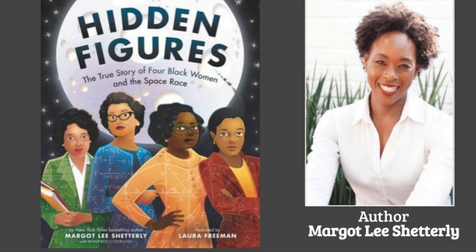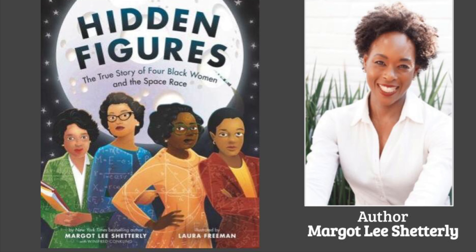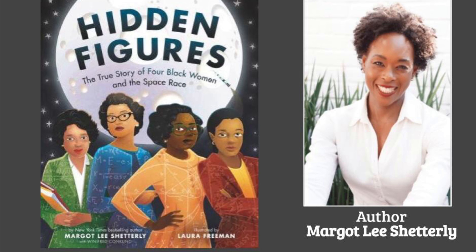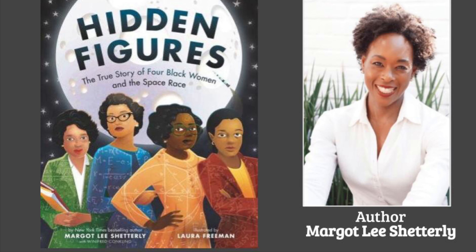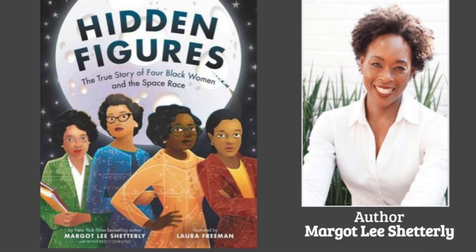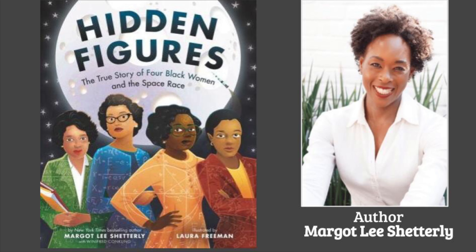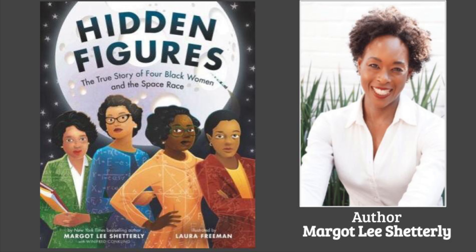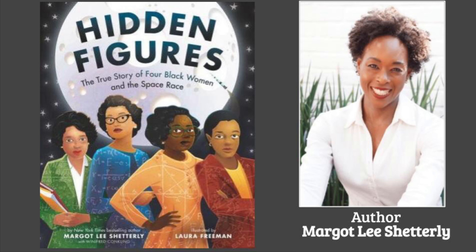We are celebrating Black History Month with a book talk. Hidden Figures: the true story of four black women and the space race, was written by Margot Lee Shetterly and illustrated by Laura Freeman. In this true story, Catherine, Dorothy, Mary, and Christine were all good at math — really good — and it was their understanding of numbers that helped them do what seemed impossible.